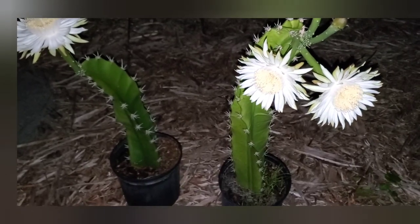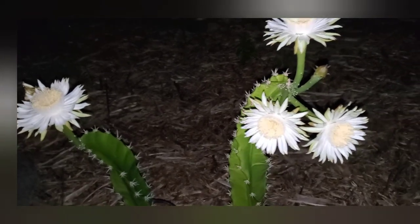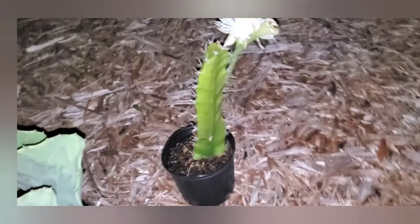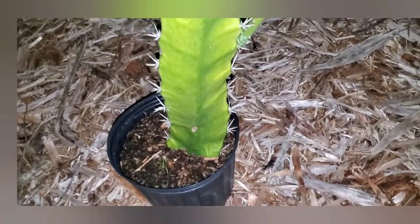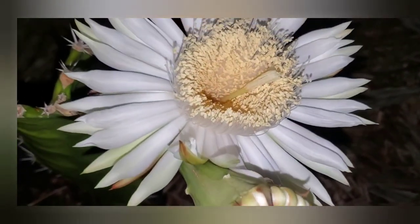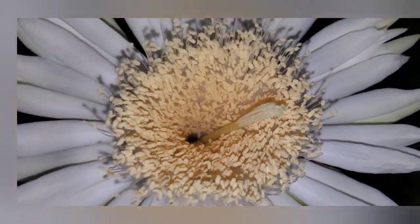These are cuttings that I just put in the ground a few months ago, and I did not expect this to happen. Look at this one — there's a really wide branch. Wow, that one didn't open yet, but look inside there. Is that amazing?